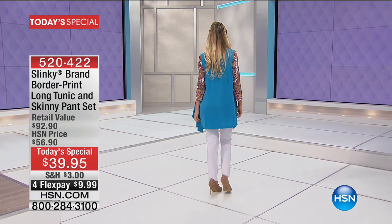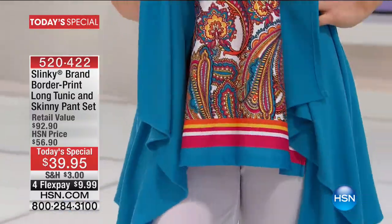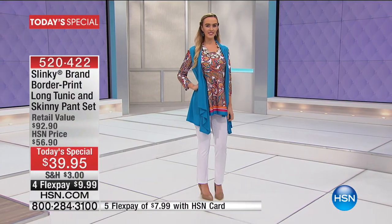You have this border print long tunic with great three-quarter length sleeves. That tunic is 31 inches long, but it's not just the tunic — you're also getting the coordinating skinny pant that goes with it. If it were just the tunic for $39.95, it would be a good value. The fact that you also get the pants makes it a great value, and that is just for today. The retail value on this would be over $92, and our regular price would be nearly $20 more. For under $40, you get the entire ensemble. The only hard part is choosing which print you want.